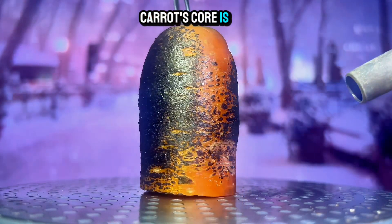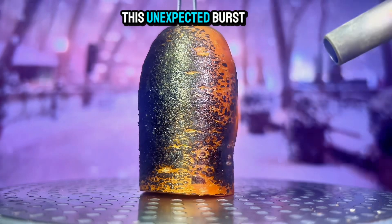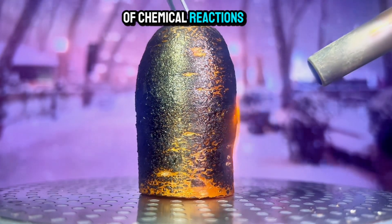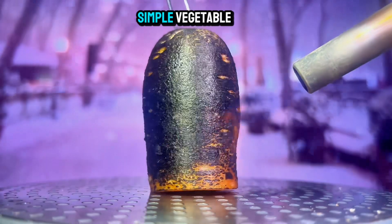Whoa! The carrot's core is now glowing. This unexpected burst of energy is a testament to the power of chemical reactions within this seemingly simple vegetable.